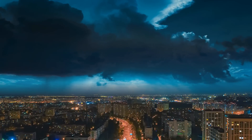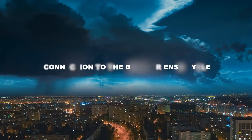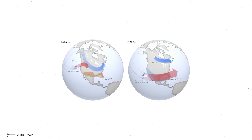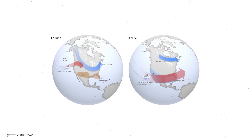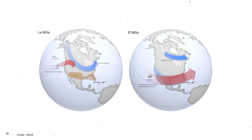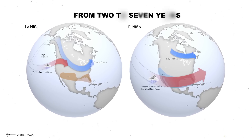One of the most fascinating aspects of La Niña is its connection to the broader ENSO cycle. ENSO is like a climate seesaw, with La Niña on one end and its warmer counterpart, El Niño, on the other — with a neutral state in between. This cycle typically lasts anywhere from two to seven years, but it's not a strict schedule.